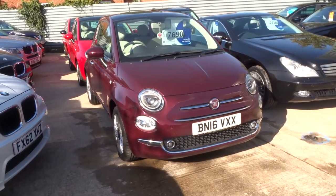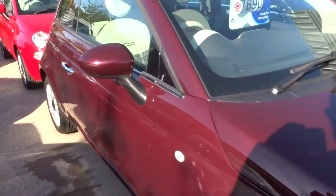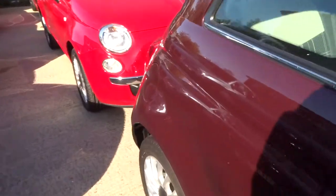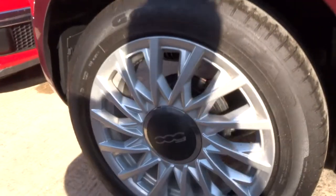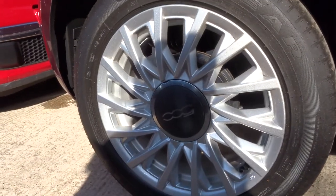Welcome to Country Car, my name's Tom. Here we have a 2016 Fiat 500. It's a maroon colour with these rather lovely alloy wheels, which I could look at all day. It's almost like an optical illusion though. Beautiful.